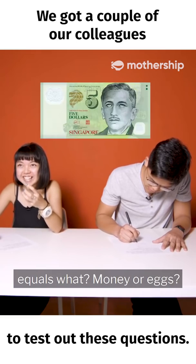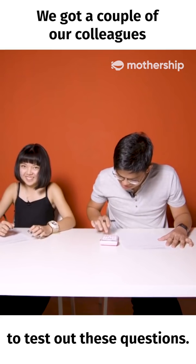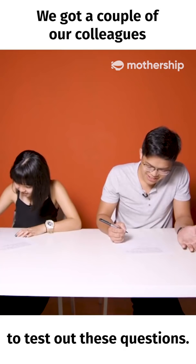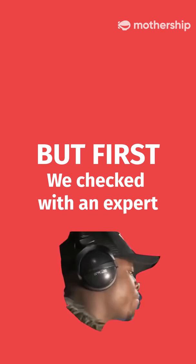Money divided by eggs equals one. Money or eggs. Can you see that I've already given up? It's so tough. How do you do this if you are 12? Quick maths!